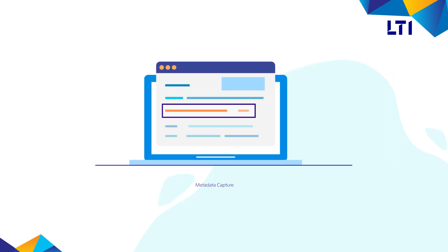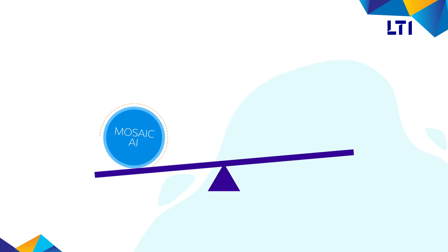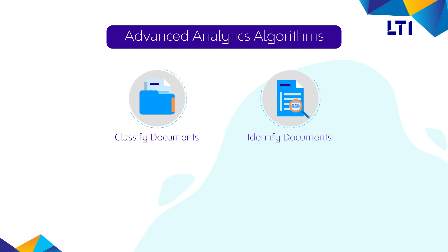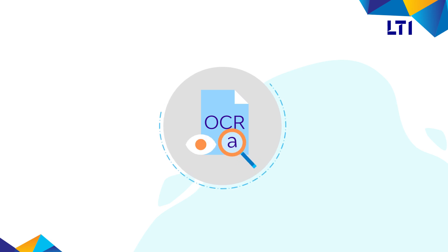The next phase is metadata capture. To allow searchability based on keywords, LTI is leveraging its platform, Mosaic AI, to develop advanced analytics algorithms to classify documents and identify regions of interest from an unstructured set of documents, further augmented with an OCR engine for text extraction.